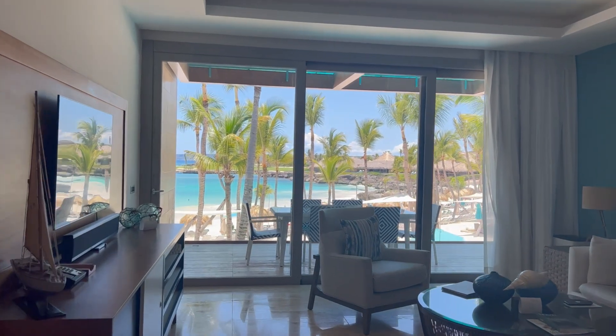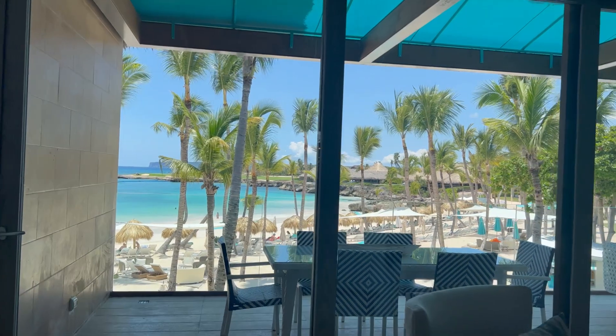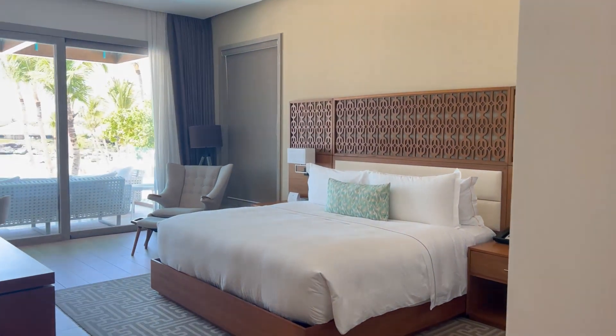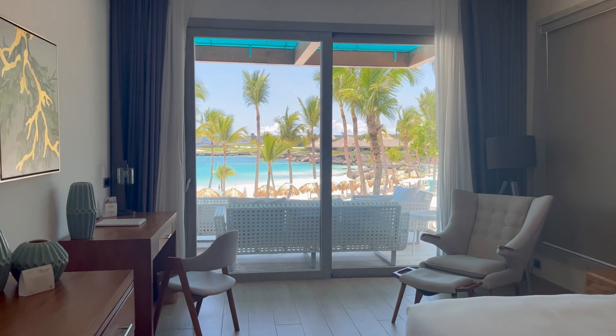Our spacious beachfront one-bedroom suite offers spectacular ocean views from its beachfront location. The main bedroom includes a king-size bed, a comfortable living area, and a private balcony furnished with ocean views.